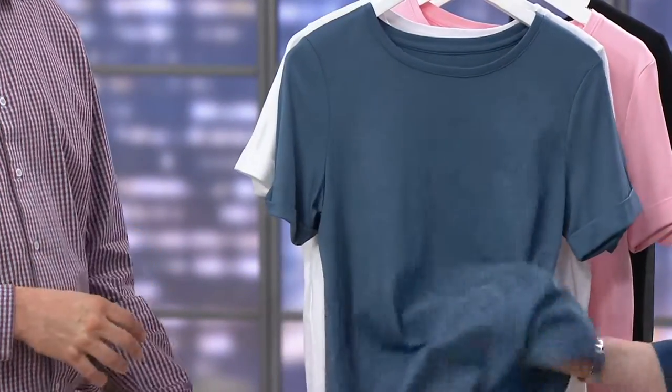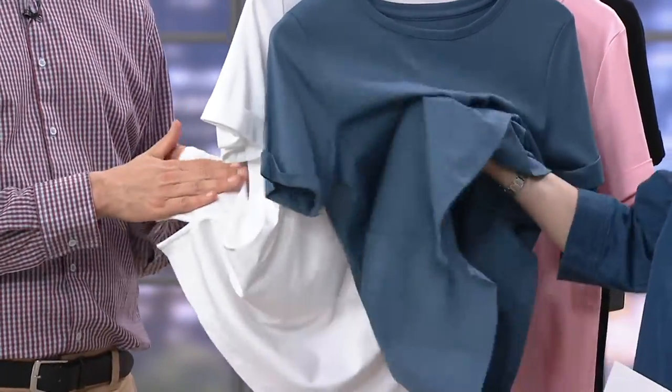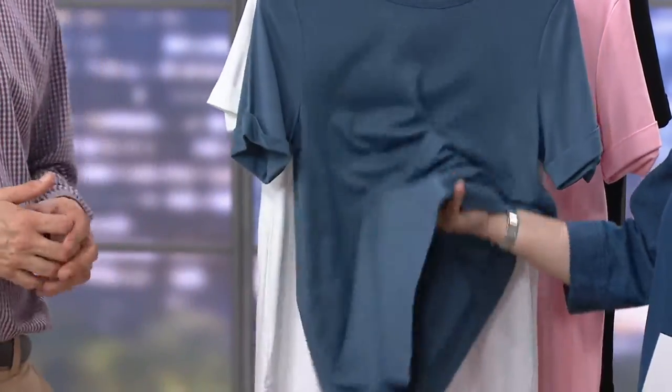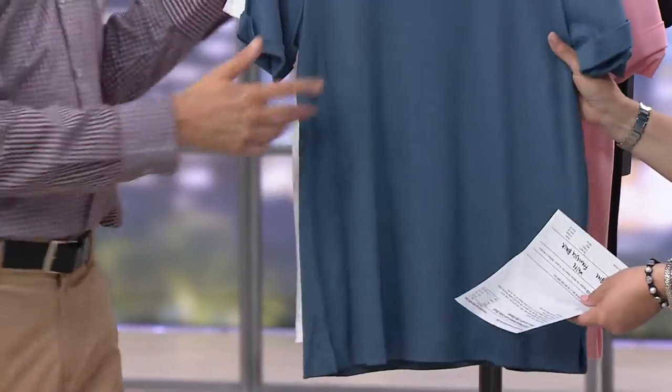Think about when you get a new pair of cotton sheets and you went up on the thread count and bought a higher quality cotton — maybe it's Egyptian cotton, maybe it's Supima cotton. And while it's cotton sheets, it just feels better than all the rest. That's what we're talking about with this t-shirt.